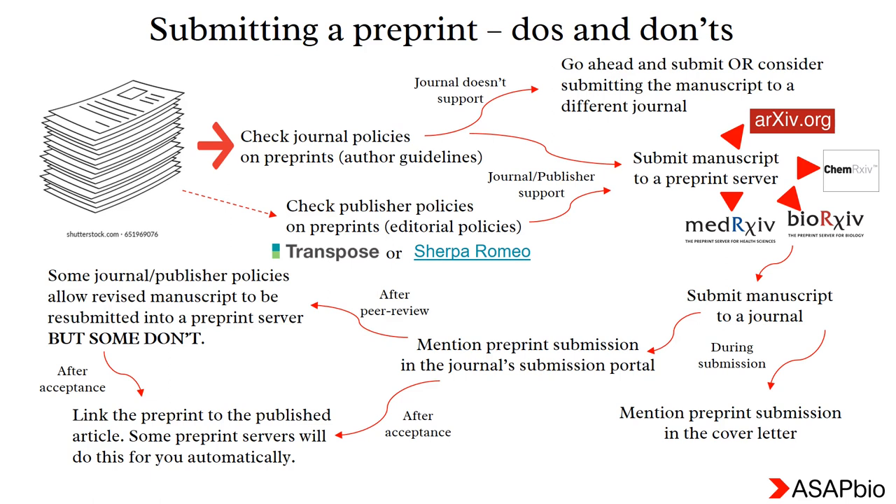After the acceptance of your manuscript, you can either link the preprint to the published article manually, or some preprint servers will do this for you automatically.